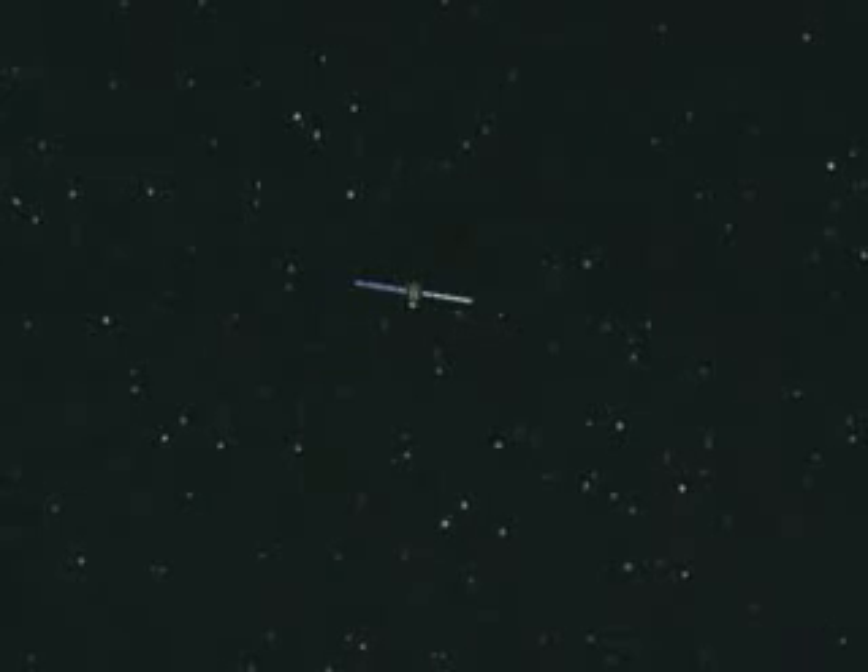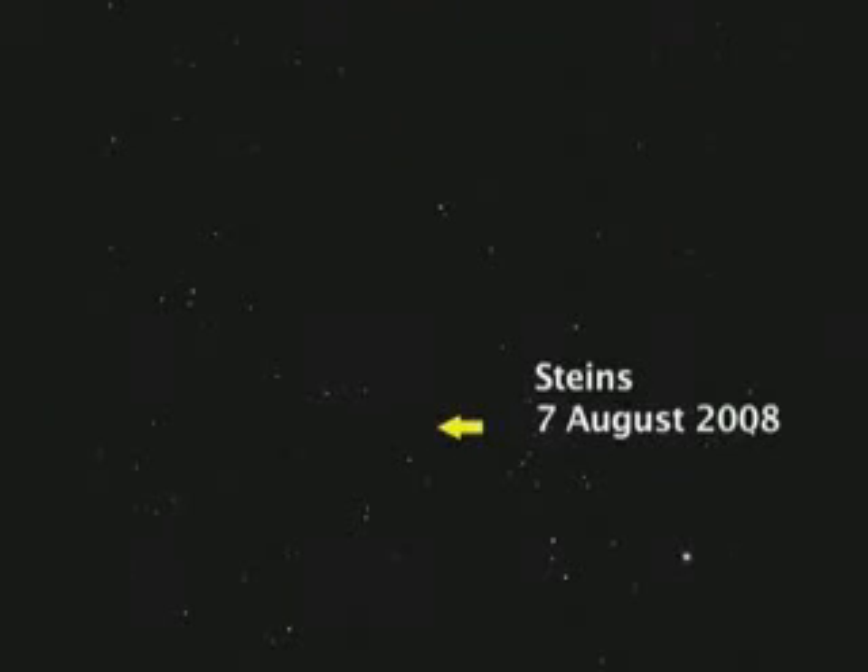Since the start of August, Rosetta's navigation cameras and the imaging spectrometer OSIRIS have been tracking the asteroid, still a distant speck of light 24 million km away. These measurements will allow the orbit to be defined to within a few kilometers.